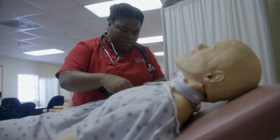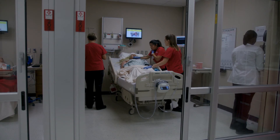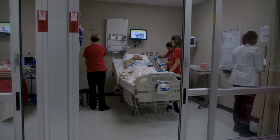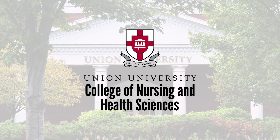Alumni of the Germantown campus regularly return to visit the faculty and voice that they felt better prepared to enter the nursing profession than many of their co-workers, thanks to the Union University Accelerated BSN program.